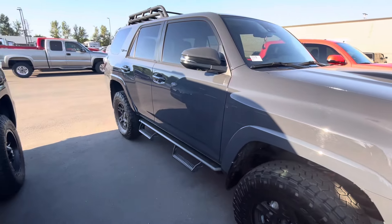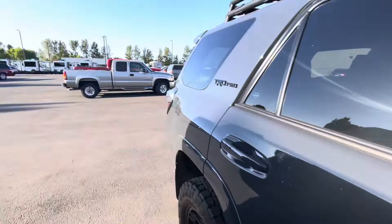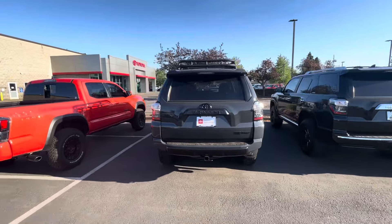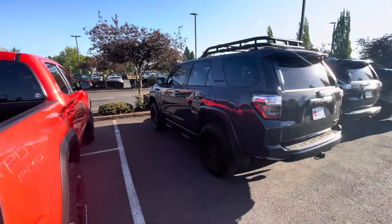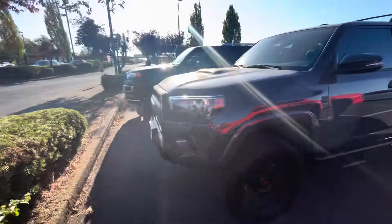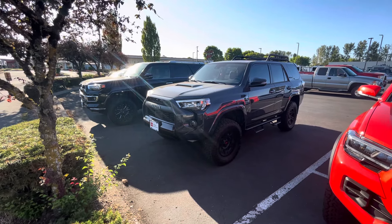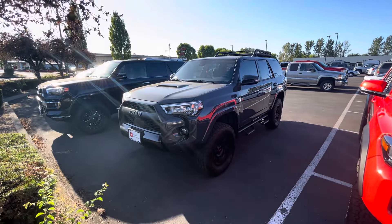With 9,000 miles, this is basically a brand new truck. I went in and asked about it — the guy said maybe they bit off a little more than they could chew. This dealership has a couple more brand-new Underground 2024s coming in, but this one is nice because it's already lifted and ready to go. They're asking $58,000; new ones go for around $56,900 to $57,000.